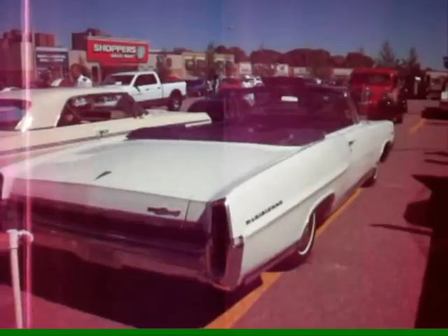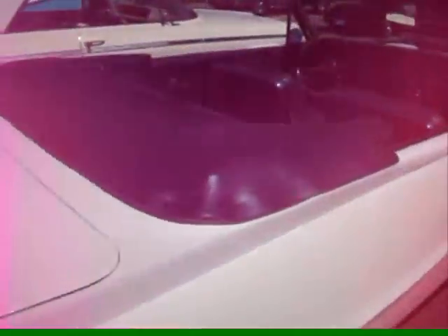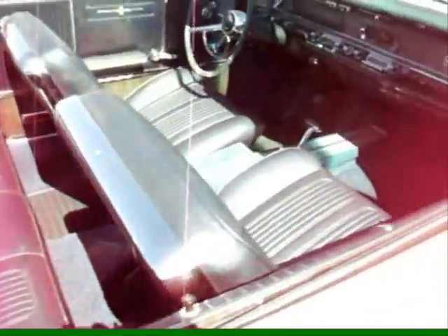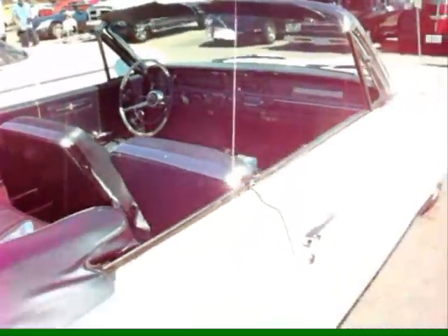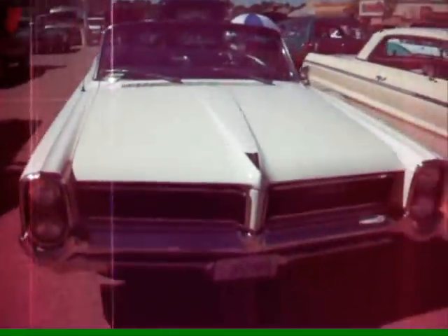'64 Pontiac Parisienne custom sport. I guess it's my son's up there.